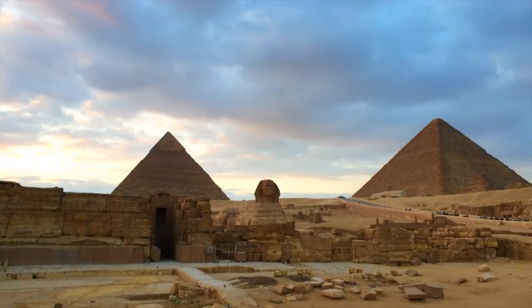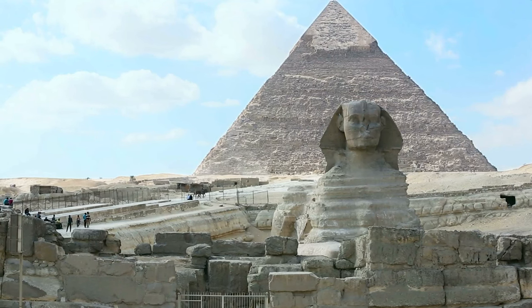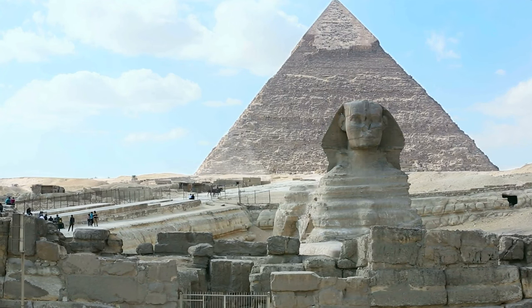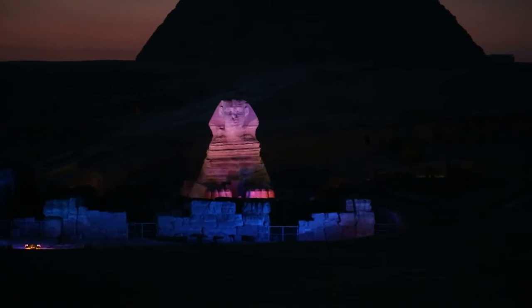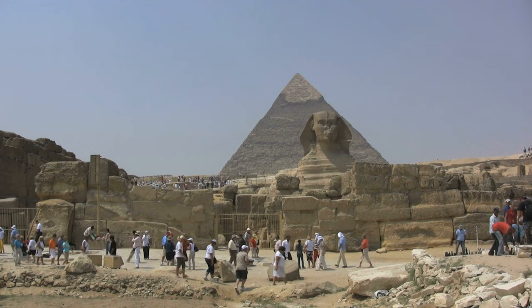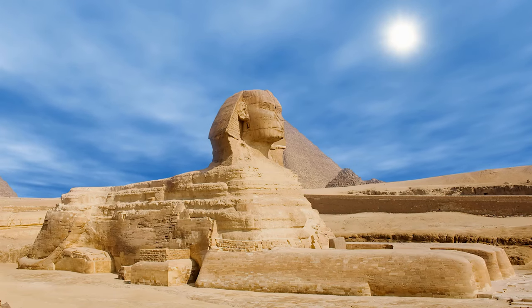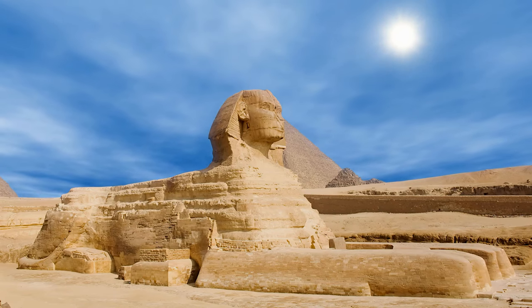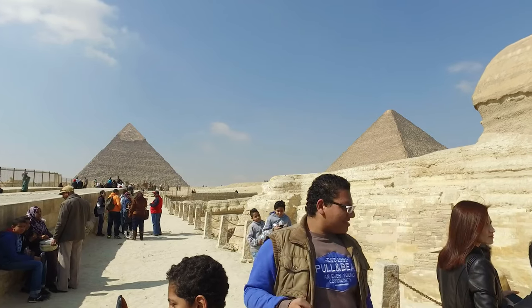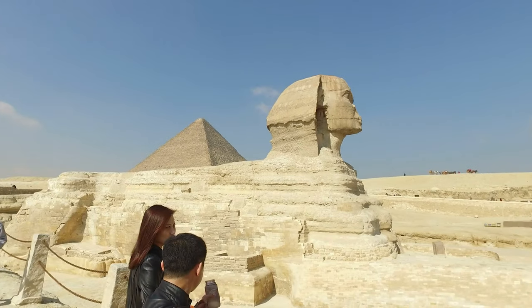Historians believe it was built as a grand monument to immortalize Pharaoh Khafra's reign and achievements, though some speculate it may actually be much older than first thought, potentially predating even King Khufu, who built the Great Pyramid near which it stands. Though centuries of sandstorms have slowly eroded its features, time has been relatively kind to this incredible landmark, leaving us with an enduring reminder of ancient Egyptian ingenuity, status, and prestige.